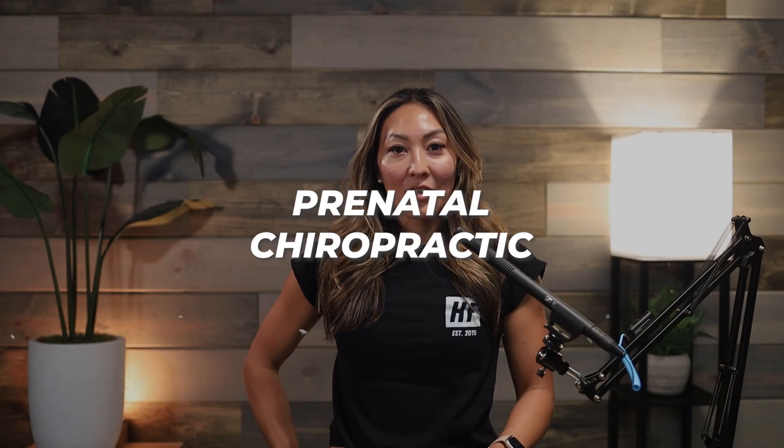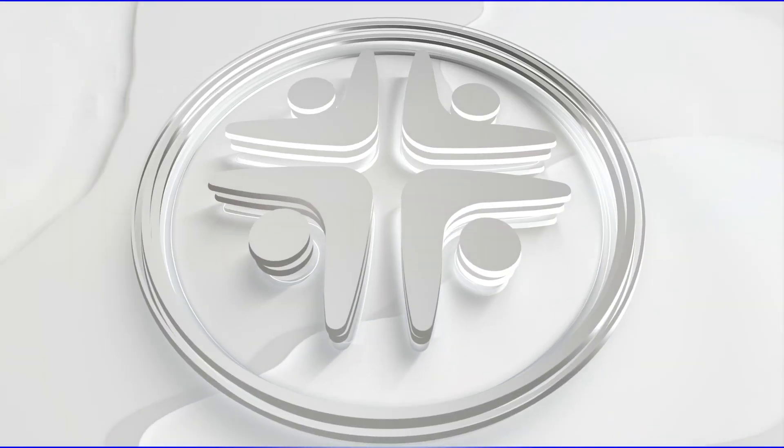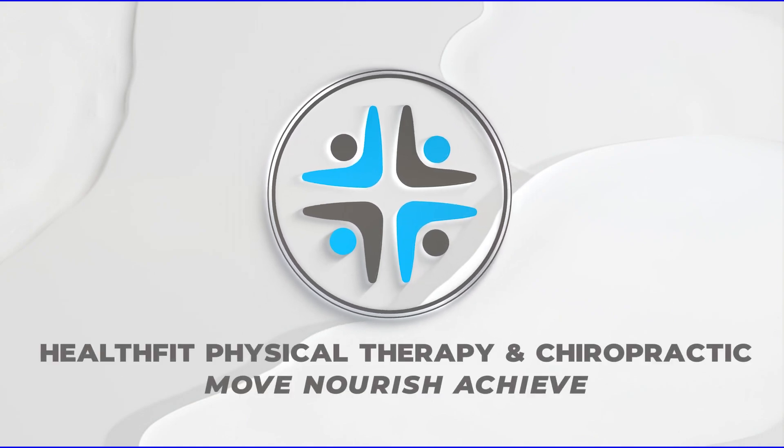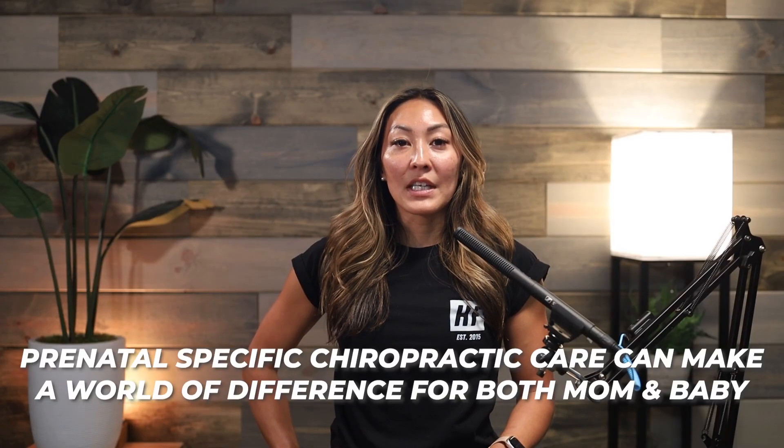Hi, I'm Dr. Kelly Kikita Hahn, co-founder of HealthFit Physical Therapy and Chiropractic and prenatal chiropractic specialist. Let's talk prenatal chiropractic. Most people haven't been exposed to the idea of chiropractic care during pregnancy, but I can assure you prenatal specific chiropractic care can make a world of difference for both mom and baby.